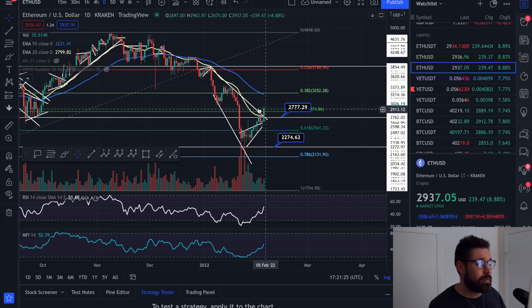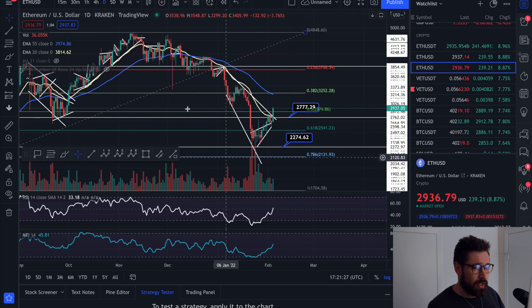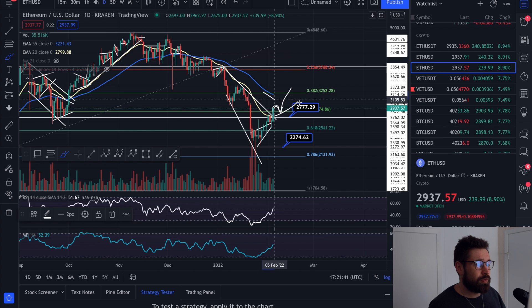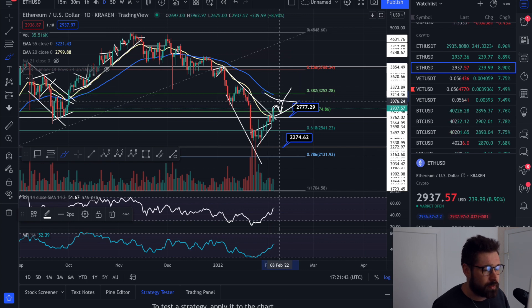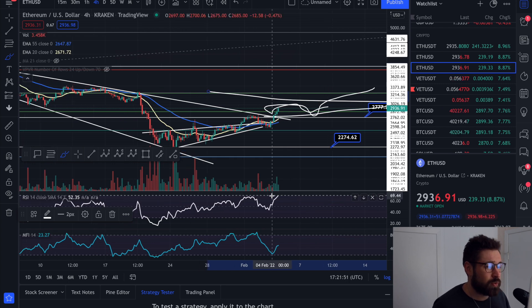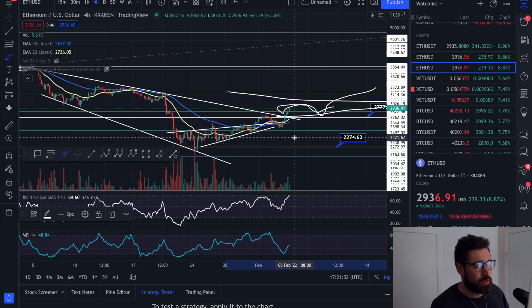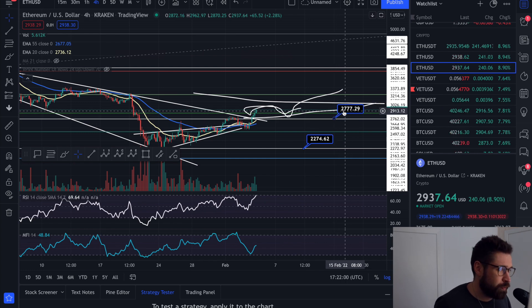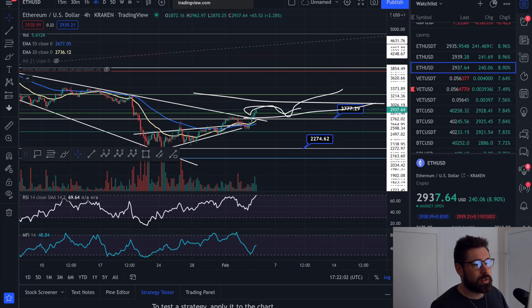If we look at Ethereum, there's a beautiful breakout from our descending broadening wedge — we have pushed back above the 20 EMA. What I want to see for ETH is that we hold the 20 EMA and hold about 2,777 as support. The 20 EMA comes underneath, we bounce off that level, get back above the 55, and start an uptrend. Beautiful volume stepping in for Ethereum as well, trending right towards overbought.